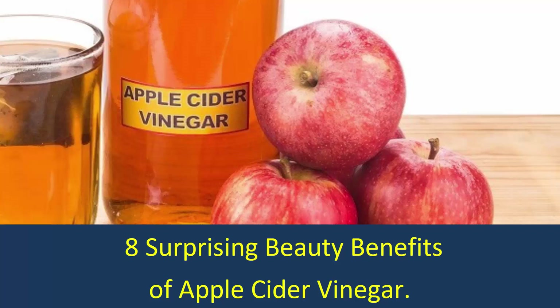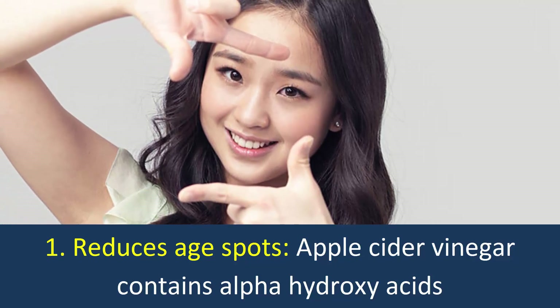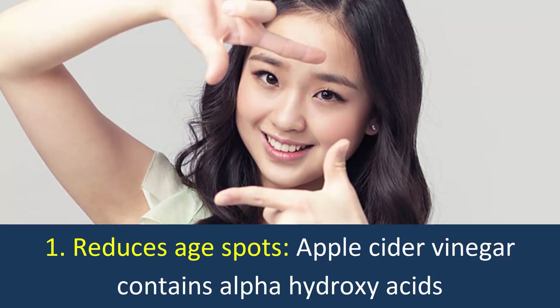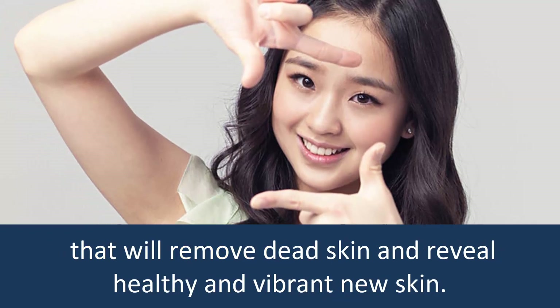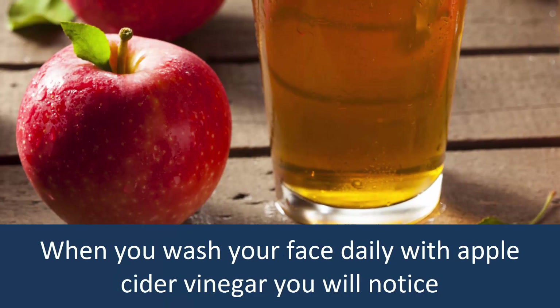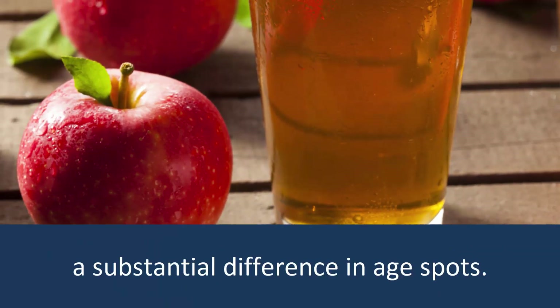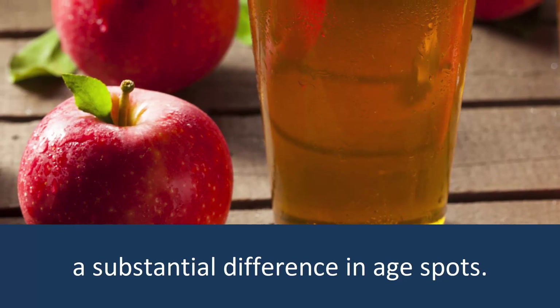8 Surprising Beauty Benefits of Apple Cider Vinegar. 1. Reduces Age Spots. Apple cider vinegar contains alpha hydroxy acid that will remove dead skin and reveal healthy and vibrant new skin. When you wash your face daily with apple cider vinegar, you will notice a substantial difference in age spots.